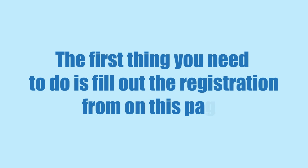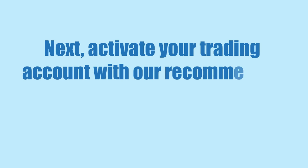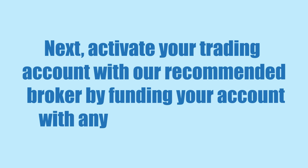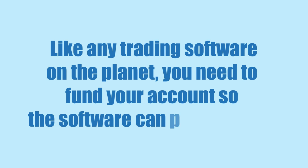The first thing you need to do is fill out the registration form on this page. Once it's accepted, you'll automatically join AutoBitcoin Generator. Next, activate your trading account with our recommended broker by funding your account with any amount you desire. Like any trading software on the planet, you need to fund your account so the software can profit for you.